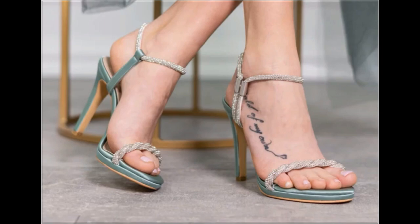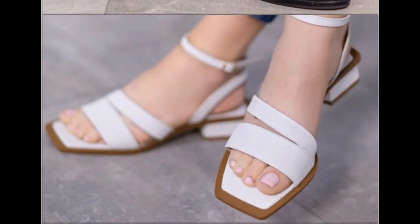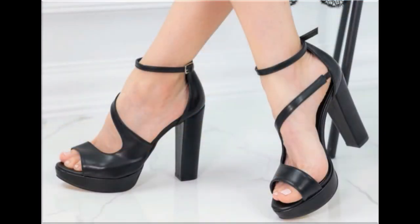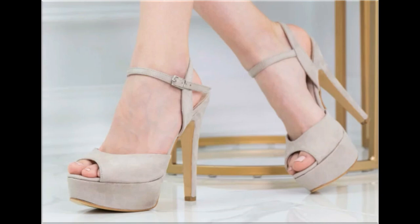Such branded footwears are best for creating a unique style in your personality. These designs are available in markets all over the world very easily. Round toes, square toes and pointed toes are used to design these beautiful footwears. Various styles including printed, plain, embroidered and embellished footwear are included here in this video.